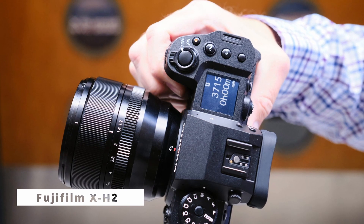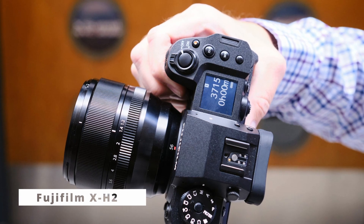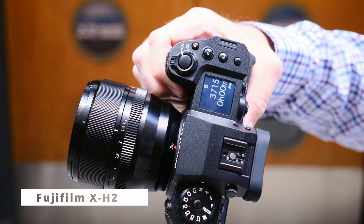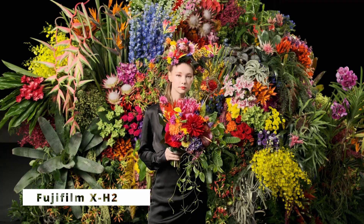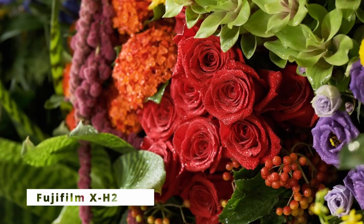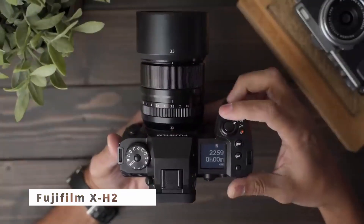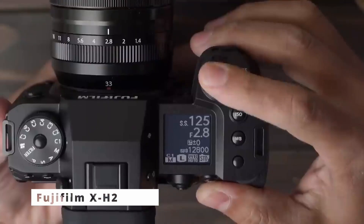The X-H2's high-resolution electronic viewfinder and tilting touchscreen offer seamless composition and easy access to settings. The Fujifilm X-H2 is also a true videographer's dream, supporting 4K video recording at up to 60fps and 10-bit 4:2:2 color, delivering cinematic footage with exceptional clarity and color fidelity. The X-H2 boasts in-body image stabilization, reducing camera shake and enabling smooth handheld shooting. It also features various film simulation modes, including the renowned Eterna and Classic Negative, elevating your storytelling with stunning visual aesthetics.